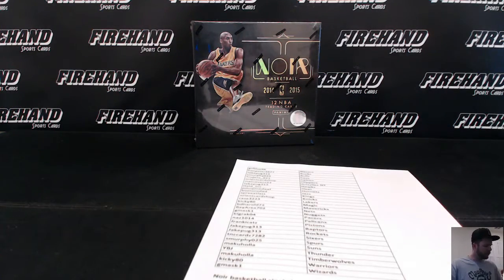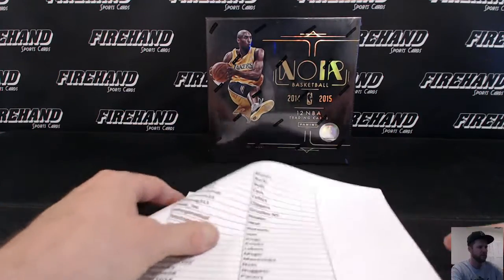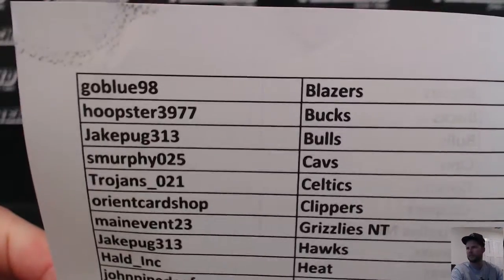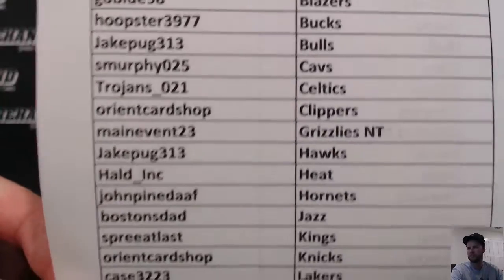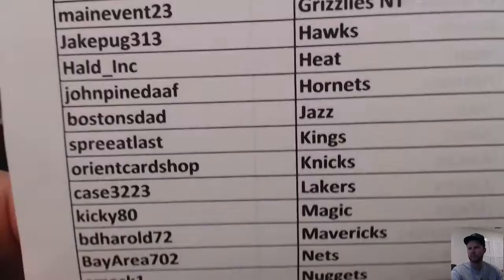Here we go everybody. Now, Noir — 14-15 Noir, 15-16 Noir is on the way soon. This is Pick Your Team Single Box, number 34. Here's your teams. Thanks again everybody for joining. Best of luck to y'all.